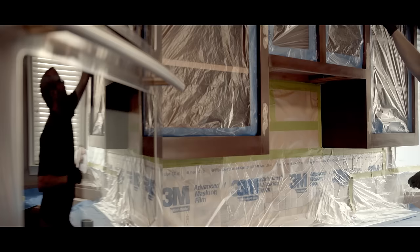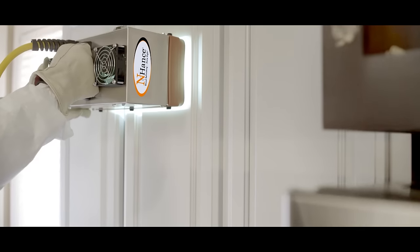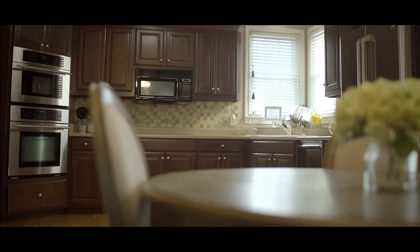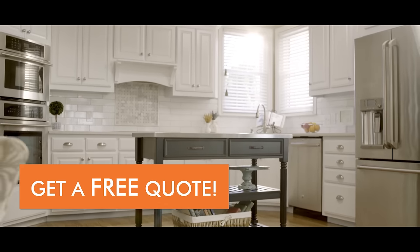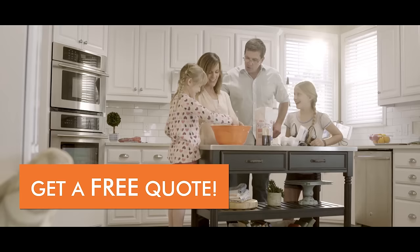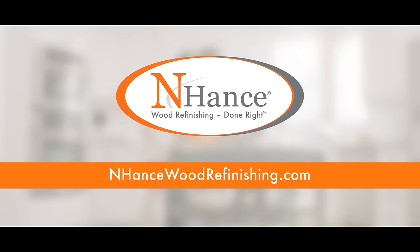Our innovative process offers a much higher quality and durability than just painting your cabinets, and more convenience and a lower cost than traditional kitchen remodels. Get the beauty and long-lasting finish you dream of with the convenience and affordability you desire. Enhance Wood Refinishing — Done Right.